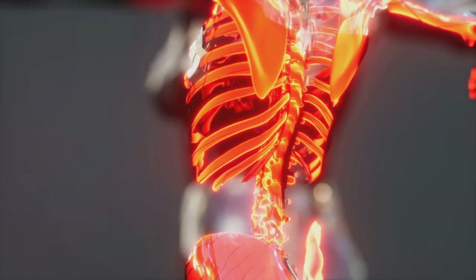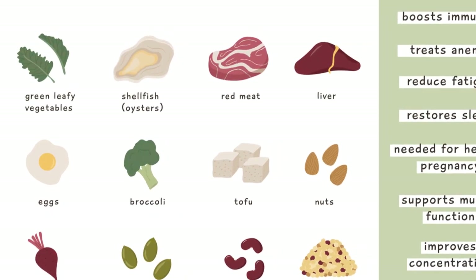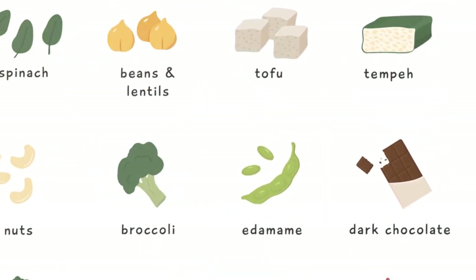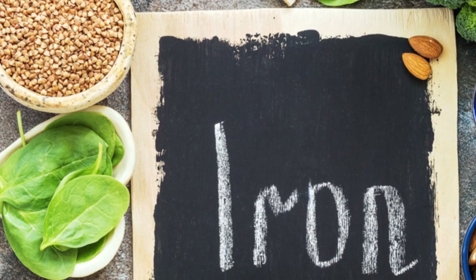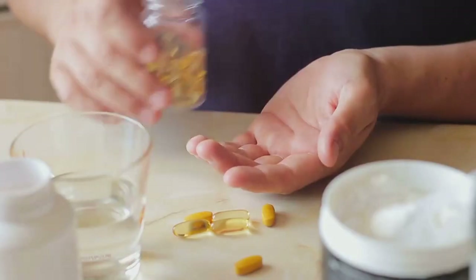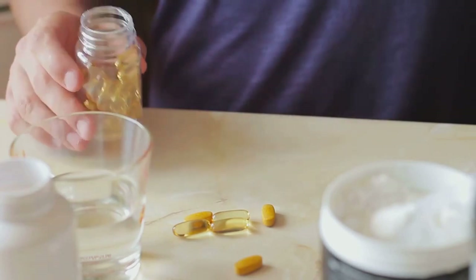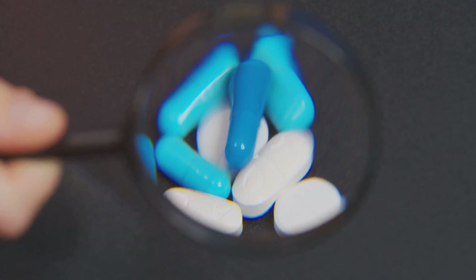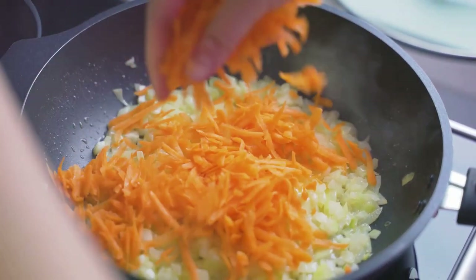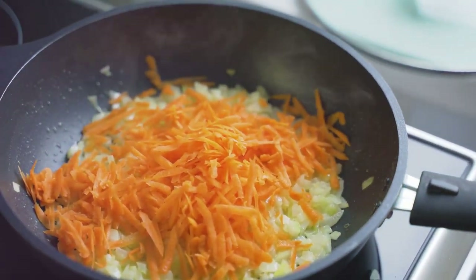Now let's move on to natural treatments for iron deficiency. First is dietary changes — including iron-rich foods in your diet can significantly boost your iron levels. Red meat, poultry, and fish are excellent sources of heme iron, a type of iron that our bodies absorb easily. Vegetarians and vegans can opt for lentils, beans, and spinach, which are rich in non-heme iron. Combining these with foods high in vitamin C, like oranges and bell peppers, can enhance iron absorption. Iron supplements can also be incredibly helpful, though they should be used under the guidance of a healthcare provider to avoid iron toxicity. Other natural methods include cooking in cast iron pans and avoiding tea or coffee with meals, as they can inhibit iron absorption.